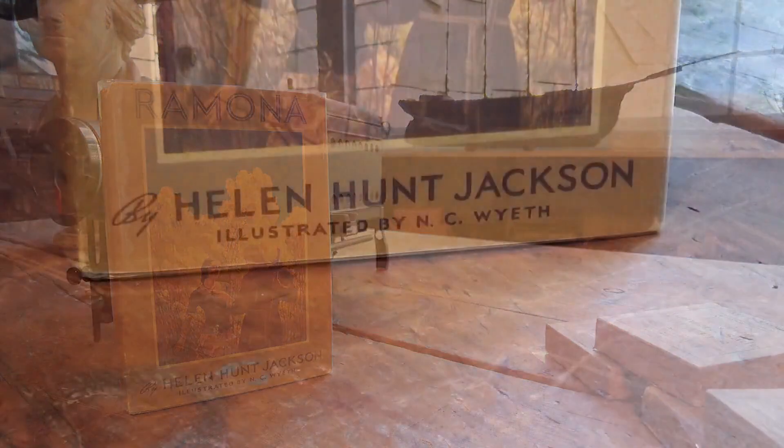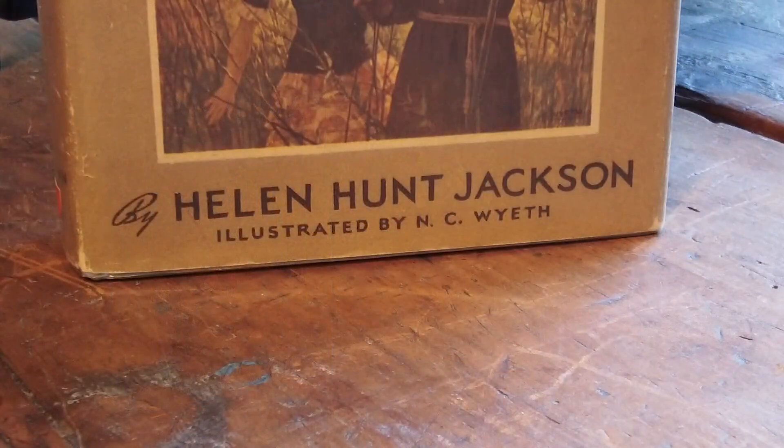A New Hampshire woman bought it a few years back at a thrift shop for four bucks. The NC Wyeth Ramona has just sold at auction for $191,000.